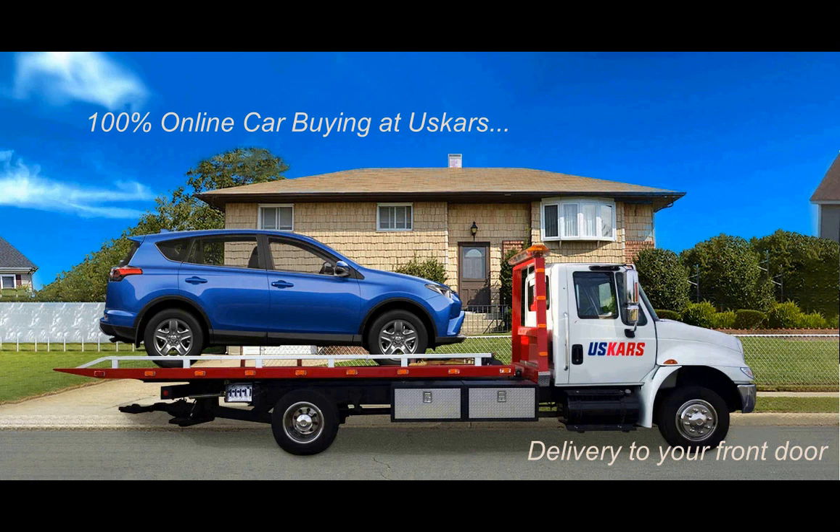All Rams come with what's essentially the minimum level of safety gear: six airbags, anti-lock brakes, a rear-view camera, and stability control.